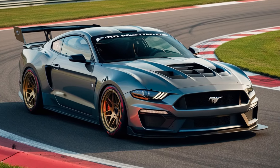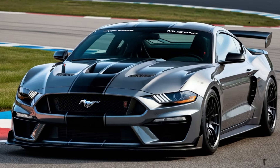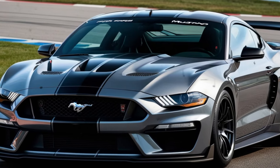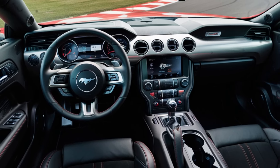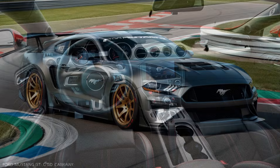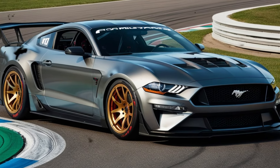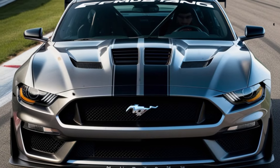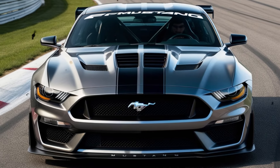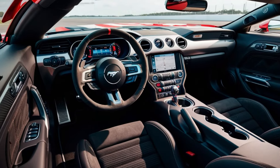Personally, I've had the privilege of driving some of the most incredible performance cars on the planet, but the GTD left me speechless. There's something special about this Mustang, something that sets it apart from the rest. Behind the wheel, you feel an unbreakable connection to the road — a sense of control and confidence that's hard to find in even the most high-performance vehicles. It's a rush that's addicting, leaving you craving more with every drive.